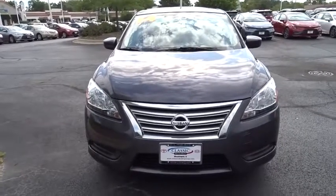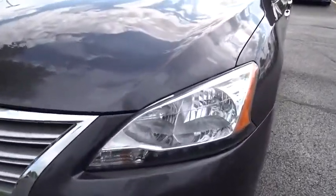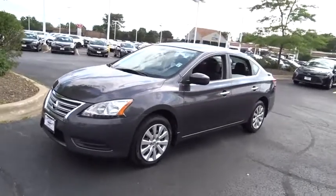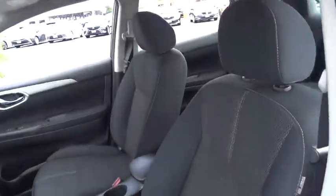Stop by and take a look at the 2014 Nissan Sentra. With its spacious and versatile interior and stellar fuel efficiency, the Nissan Sentra is the obvious choice for anyone who wants to enjoy a stylish and comfortable ride. This vehicle has less than 65,000 miles.